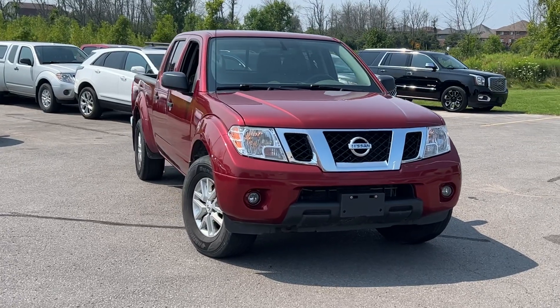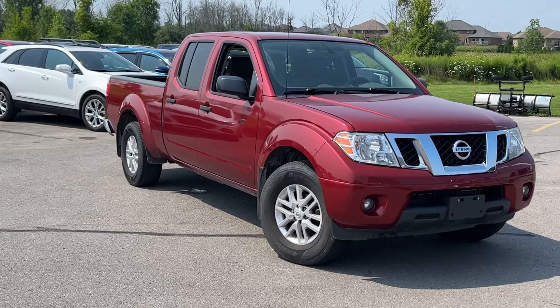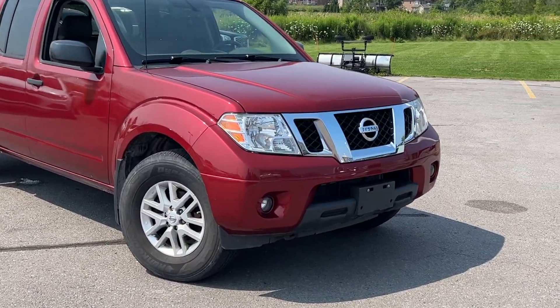This is our beautiful 2019 Nissan Frontier SV. As you can see here, the truck's in beautiful shape — running well, engine sounds healthy on it.